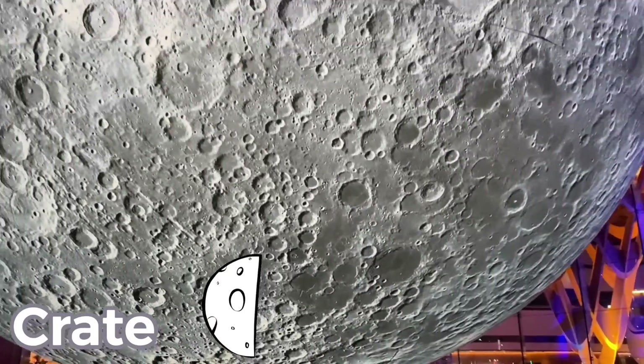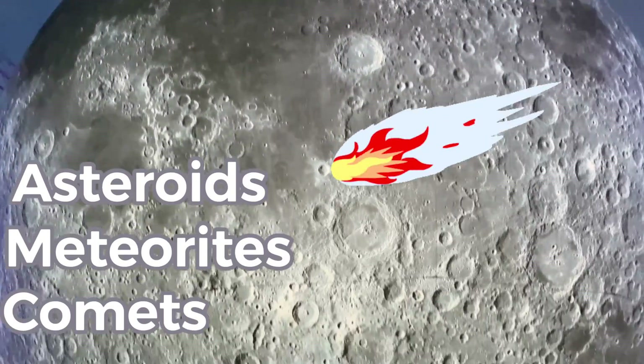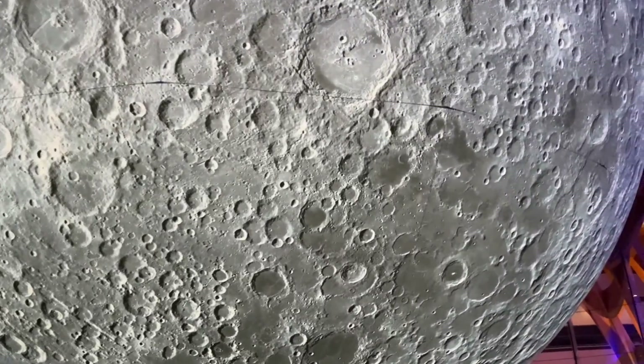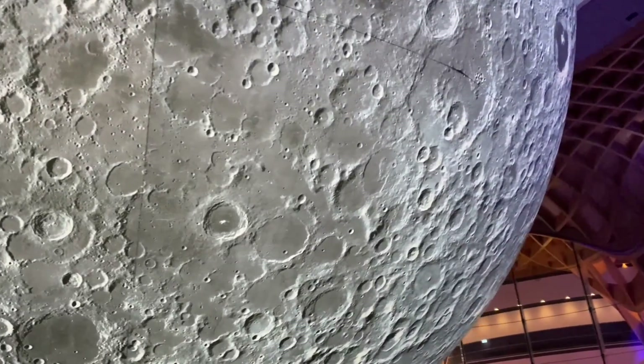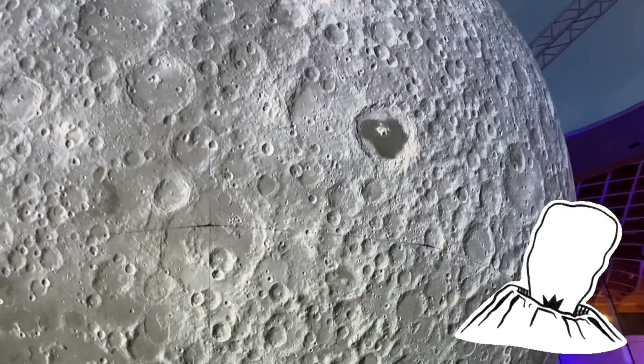Good try Alfie, but the moon actually has craters because asteroids, meteorites and comets have crashed into the moon's surface. There are also mountains and hardened lava from dead volcanoes.